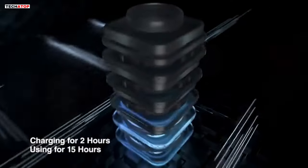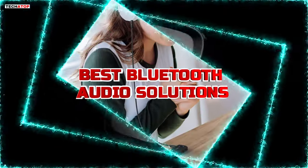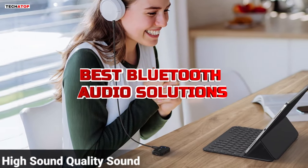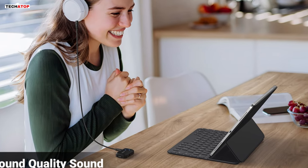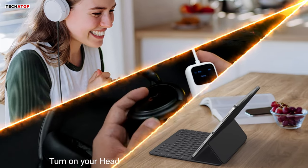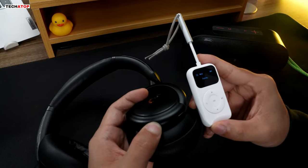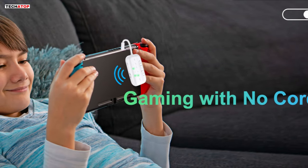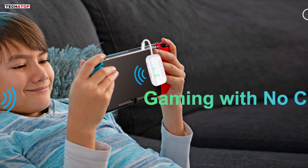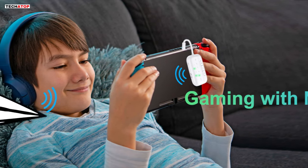Hey, tech enthusiasts! Today, we've got a roundup of the best Bluetooth audio solutions for 2024. We'll be exploring the SoundSync Pro for in-flight entertainment and TV setups, Ugreen 5.3 AUX adapter for enhanced car audio, 12South AirFly Pro for seamless AirPods connectivity, and the Asyncan Bluetooth adapter for versatile music streaming. Stick around as we dive into the features that make these devices stand out in the world of wireless audio. Let's get started!